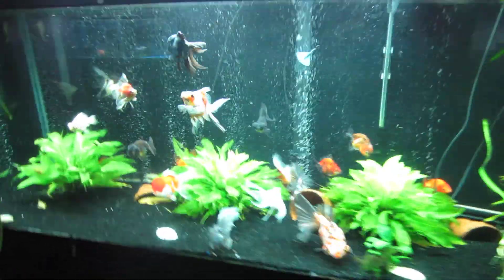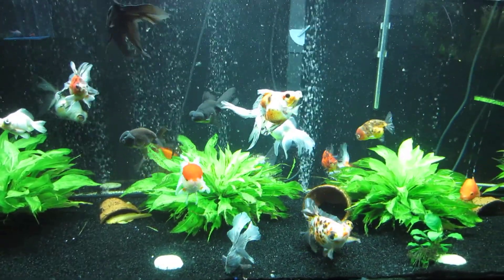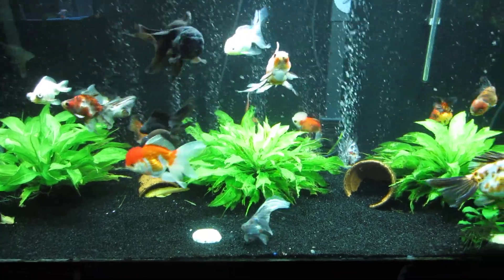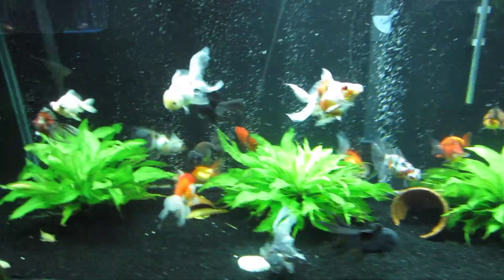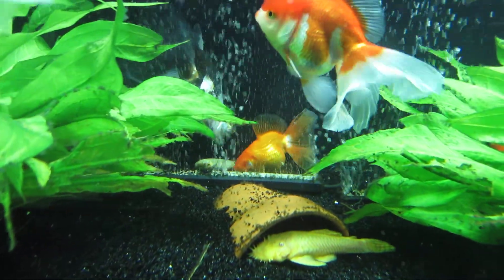Then the goldfish tank, real quick. They're actually eating right now — since they're not doing their feed-me dance, they're all happily chewing. I know people give me a lot of grief about the fish in the back there with no eyes.